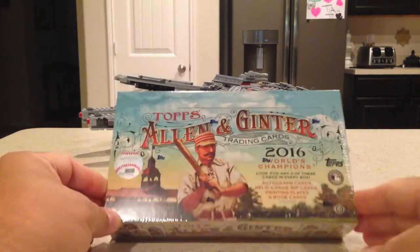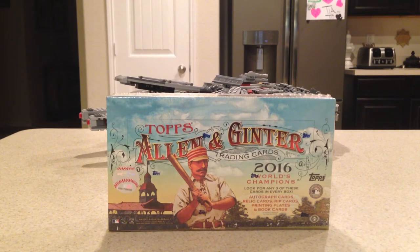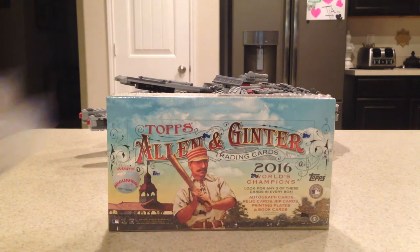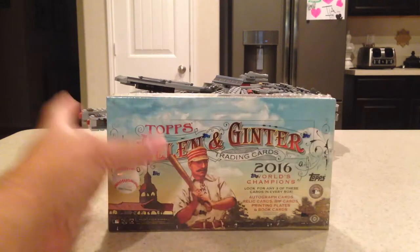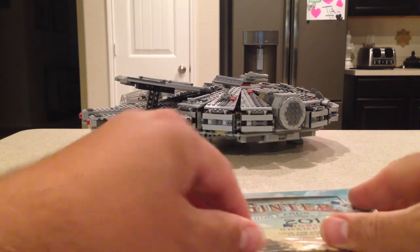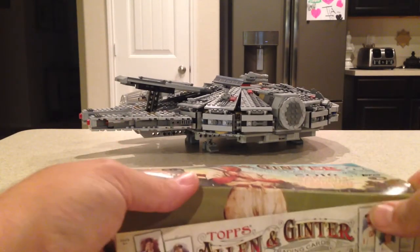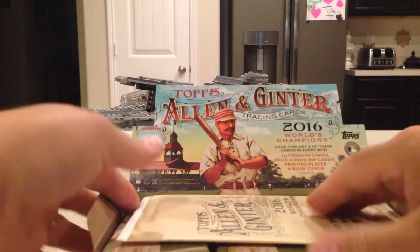Hey YouTube, Sandy Frank here. I'm going to be opening up my sixth hobby box of 2016 Allen Ginter. Got this from Leighton Sports Cards. Been kind of watching what's going on with this case. I feel like I got a pretty good shot of a rip card here. I keep thinking there's no way I'm going to open any more, but I've said that several times and still wanted to open. It's starting to get kind of expensive for Allen Ginter this year.